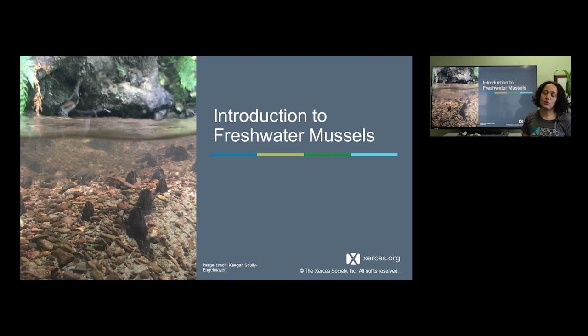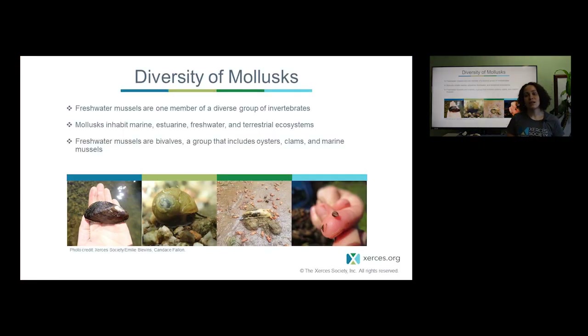First I'd like to introduce you to freshwater mussels. Mussels are a group of species that belong to a large group called mollusks. Mollusks include a huge diversity of different types of animals ranging from squid to clams to snails and slugs. Mollusks are found over a large portion of the earth and come in a huge variety of shapes and sizes.